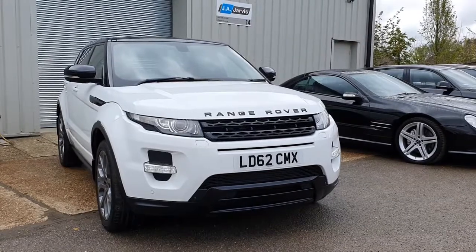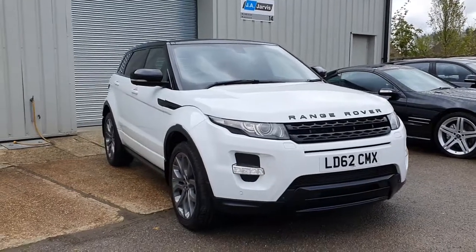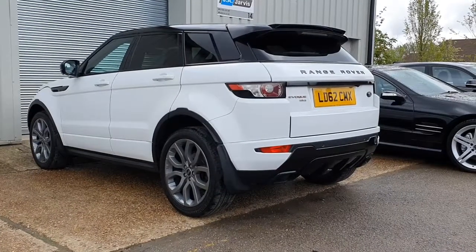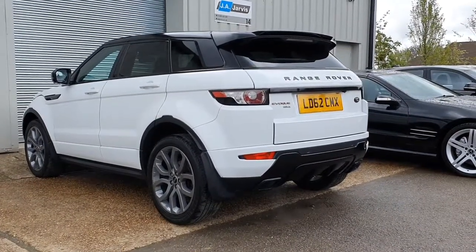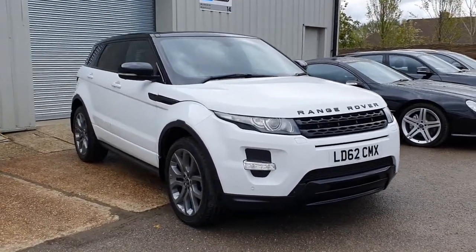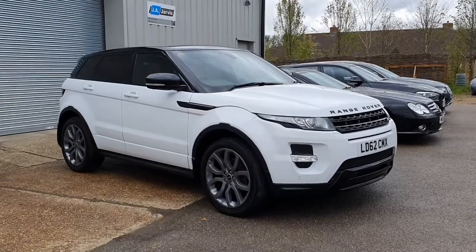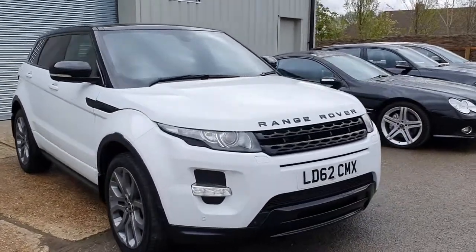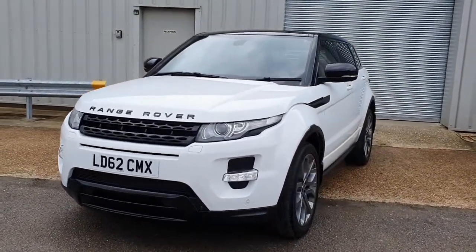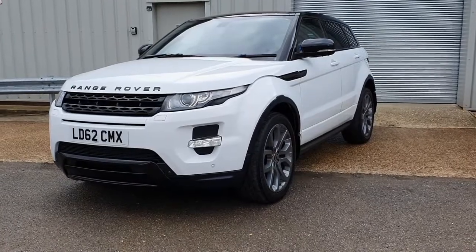Hi, welcome back. Welcome to this forecourt film for our absolutely stunning 2012 Range Rover Evoque. This is the absolute top-of-the-range Dynamic Luxe model, and is also the extremely rare and massively sought-after SI4 petrol engine. Extremely rare because only a handful of these cars were made and only ever a handful of them ever available for sale. The specification on this car is absolutely mind-blowing — it's got pretty much every single option box ticked. The overall condition is absolutely incredible. We'll have a good look around the car now and I'll talk you through some of the features, as well as point out any minor blemishes so that you have a full understanding of the overall condition.